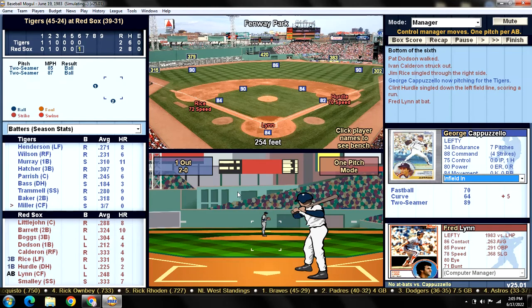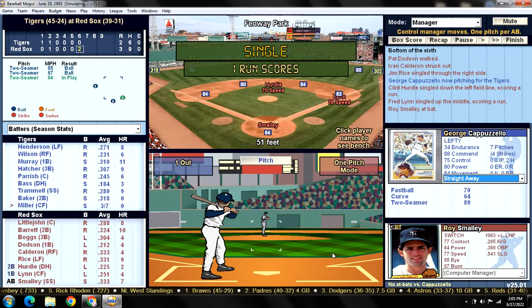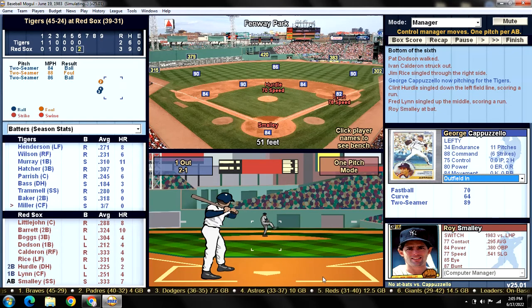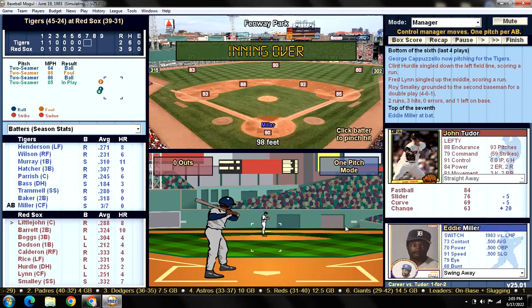There goes the victory for Brian Kelly - another no decision for a Tigers starter. I gave Capuzello all those accolades and then he gives up a base hit to a guy batting .137. Infield is in - Freddie Lynn hits lefties well and gets a base hit. Ground ball to second for a double play, but the Red Sox have taken the lead. It's 3-2 headed to the seventh inning.